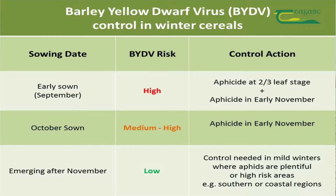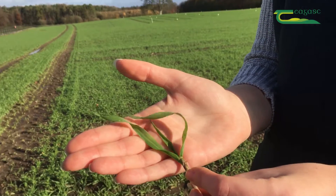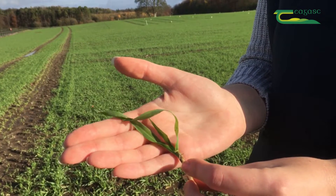So what is our control approach? For early sown cereals — September sown cereals — the crop is seen to be at high risk. Therefore it may need two aphicide applications: one at the two to three leaf stage and one in the first week of November.